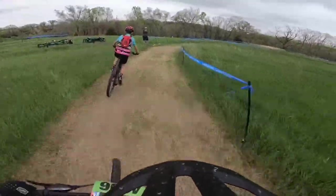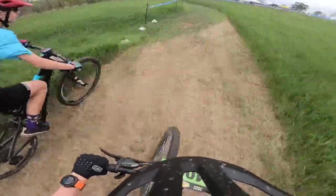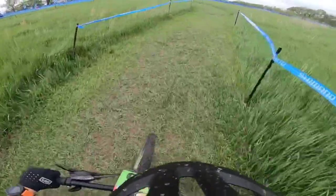Passing this kid up here to get into first. He had a strong start, but I have a little bit more power in my legs from all the racing I've done. We pass around this corner and we are in the lead — let's go!